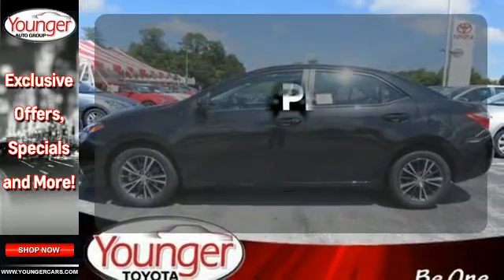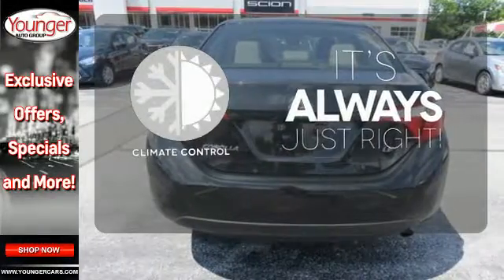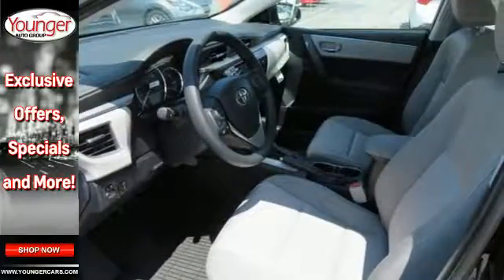Hindsight is 20-20 with a backup camera. Set it and forget it with climate control. Bluetooth wireless technology keeps you in command and in touch. Make your drive better. Make this Corolla yours today.